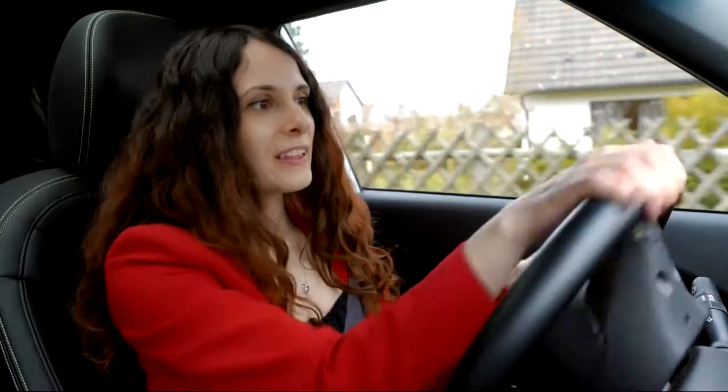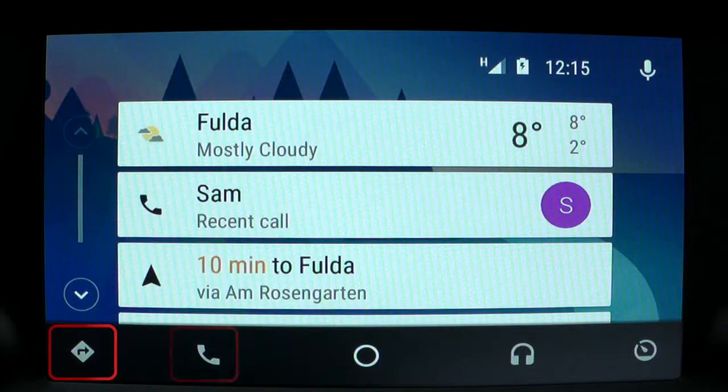Let's have a look at the main menu on Android Auto. There are four main categories: Navigation, Phone, Information, and Music.